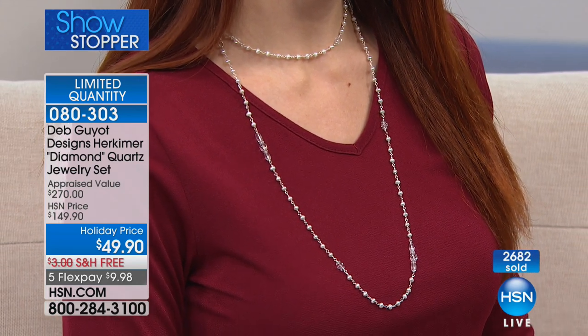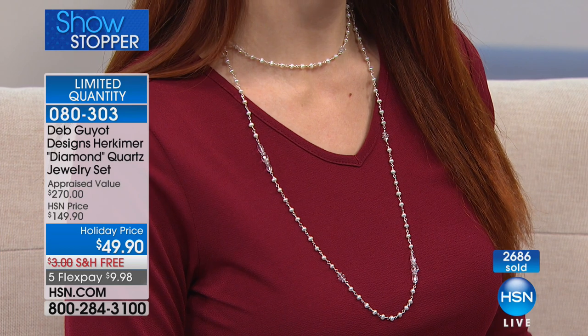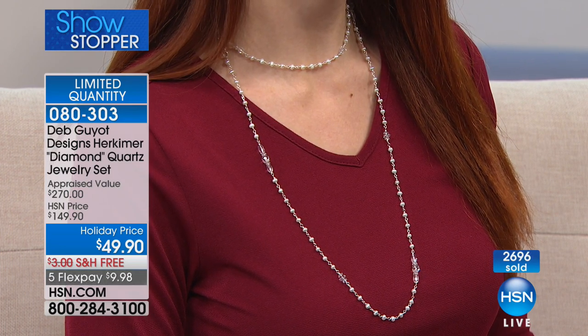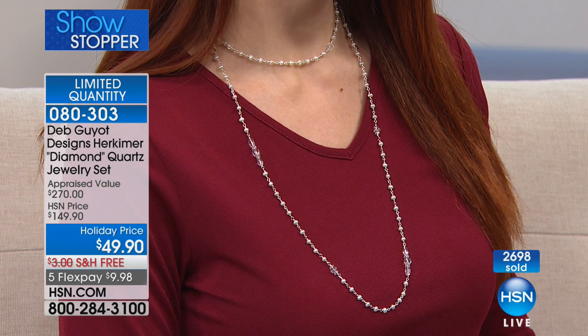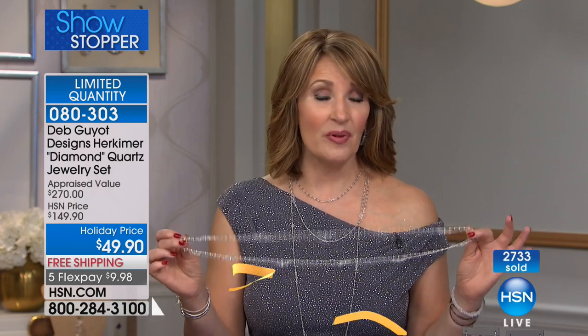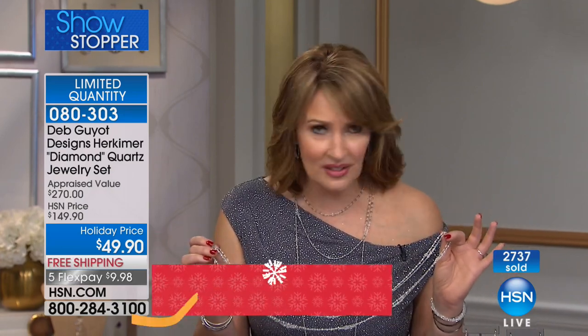Last call on the pearls — only 100 left, and the labradorite close behind. They all will be spoken for by the end of our show. So if you're just stopping by, if you're new to the world of Herkimer diamond quartz, this is a really fun place to start. This is one of Deb's most popular necklaces — we've sold thousands and thousands in the past.